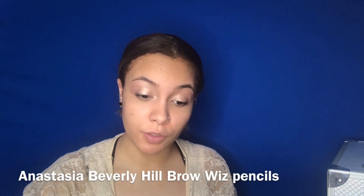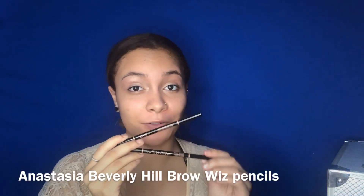For my brows, I am going to use one of two Brow Wiz pencils from Anastasia. I got two of them as a gift. I don't know which one to use because I got a soft brown and a medium brown. Since I just got my hair colored, I don't know which is going to look better, but we're going to improvise and use both. I'm going to use the medium brown to shape out my brows and then the soft brown to fill it in. I did swatch these on my hand and it looks pretty good, so let's hope it stays that way.